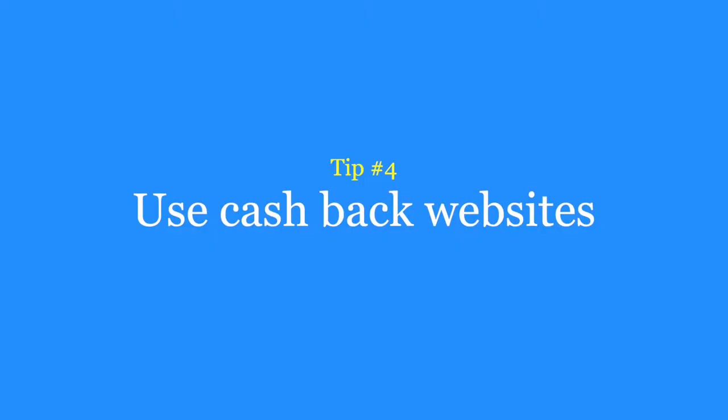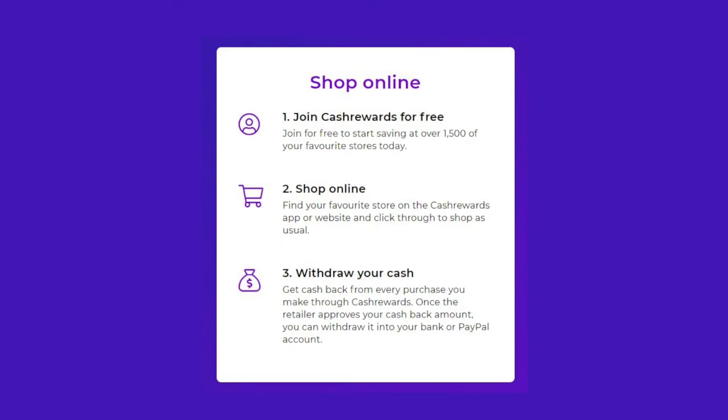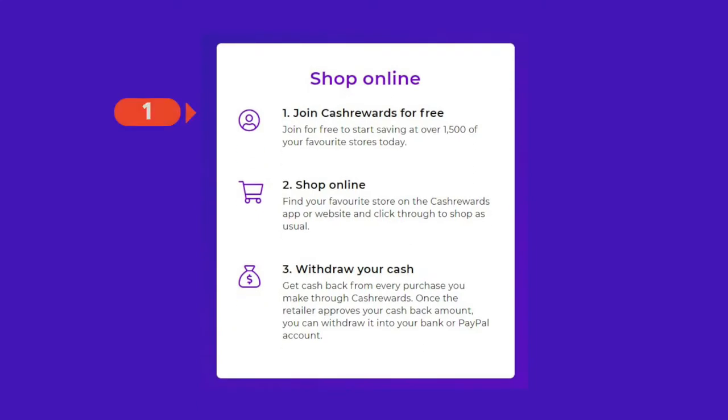Tip number four is to use cashback websites such as Cash Rewards or Shopback. These shopping portals provide cashback to their users on purchases from a variety of online retailers. The process is fairly straightforward. First, sign up to the Cash Rewards website, then find the online store you want to buy from, click the store link and shop as normal. Once the retailer approves the cashback amount, it gets deposited into your Cash Rewards account and then you can withdraw it to your bank account.